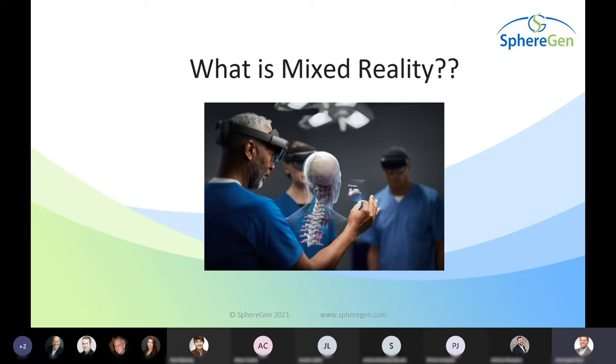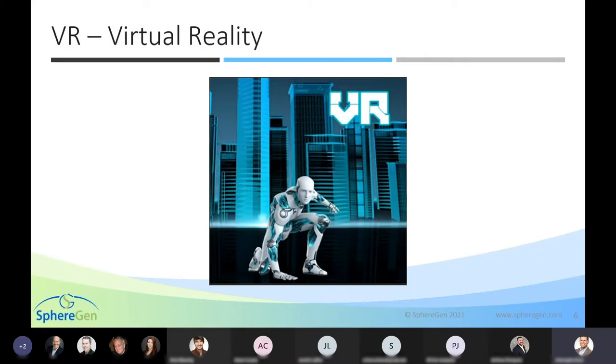Today we're here to talk about Mixed Reality. The main type of reality we typically hear about when it comes to wearable technology is virtual reality. In VR, we have a complete virtual city with a holographic representation of a robot — we're completely enclosed in a virtual world. If I were to put on a VR headset, I could feel as if I was in Paris, France, and not see my desk around me.